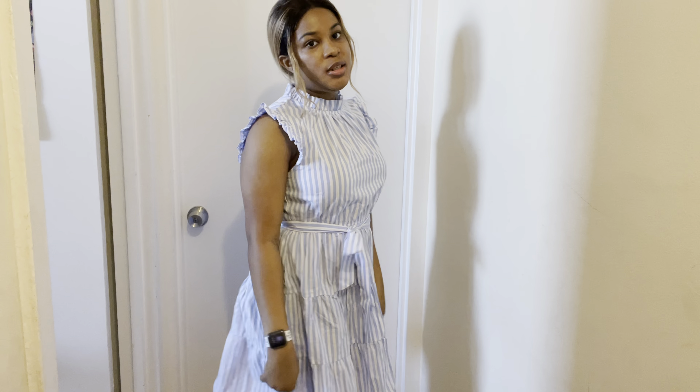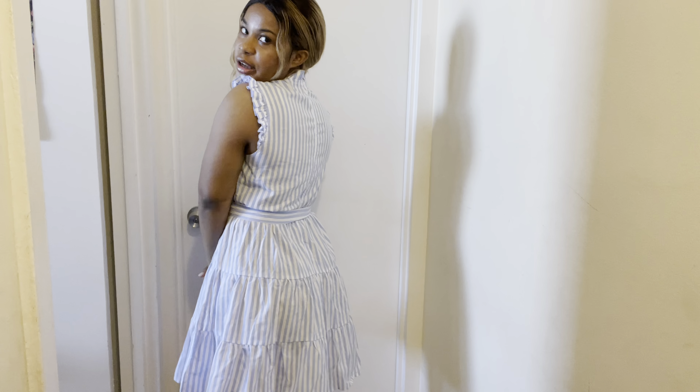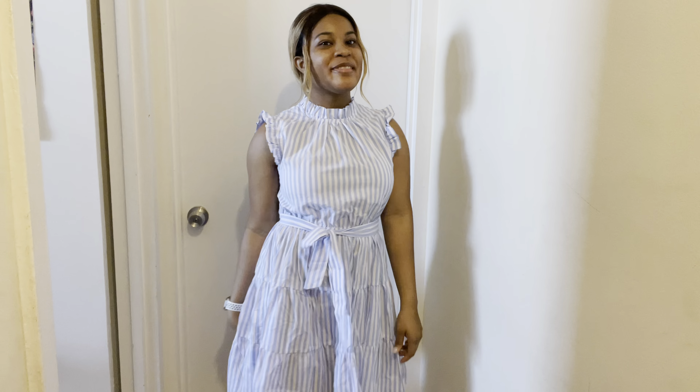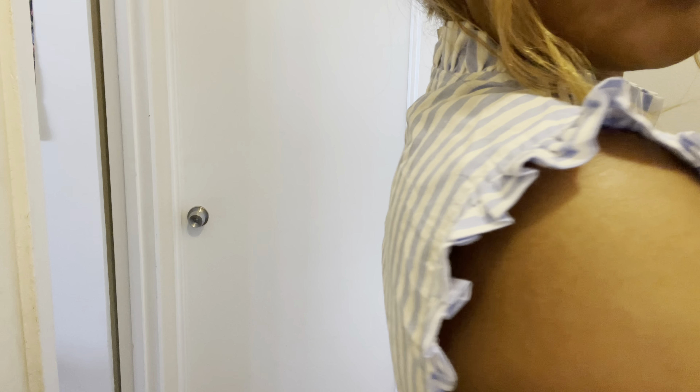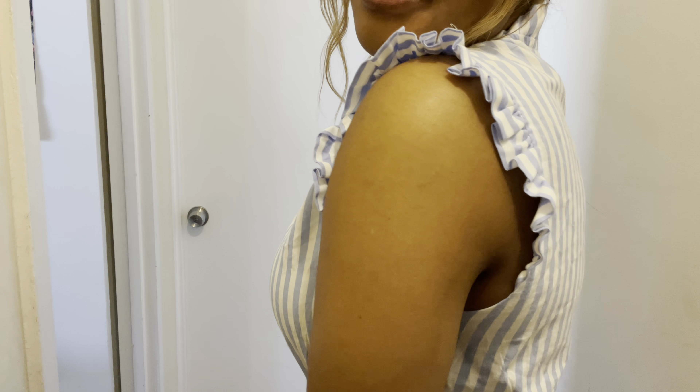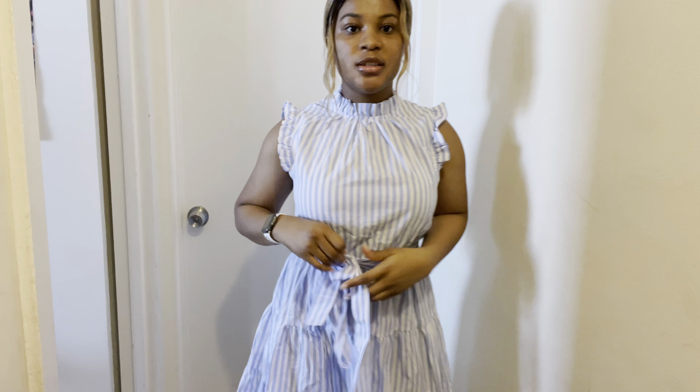This is the next outfit and I actually really like this a lot. Dresses like this I love — I need a couple more dresses. This is so pretty. You guys see the details? And it has a belt right here.